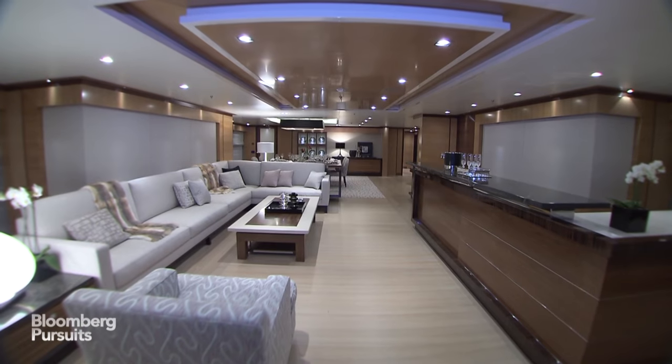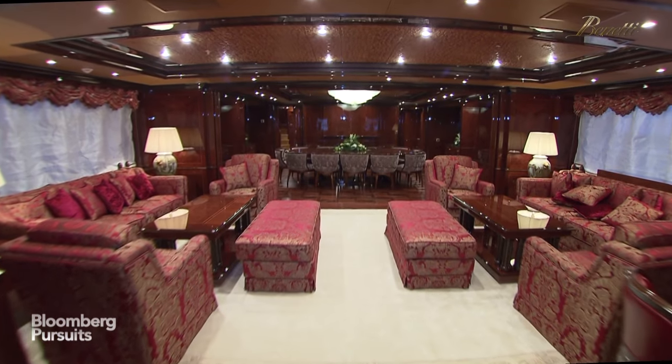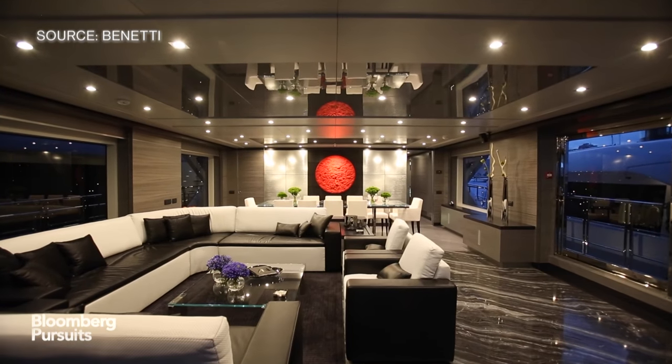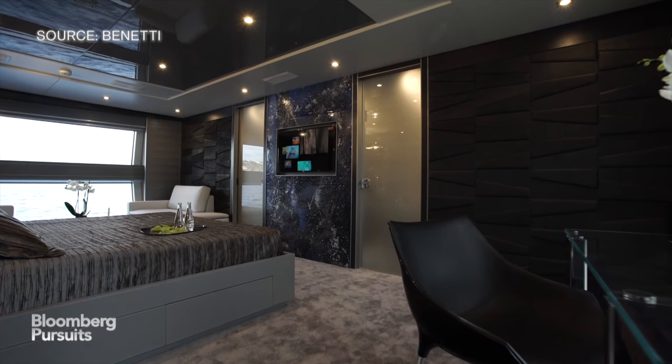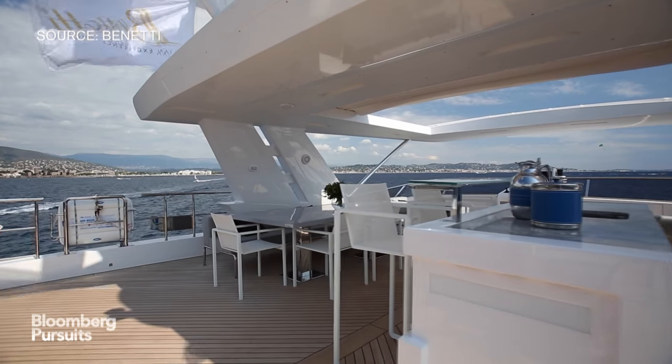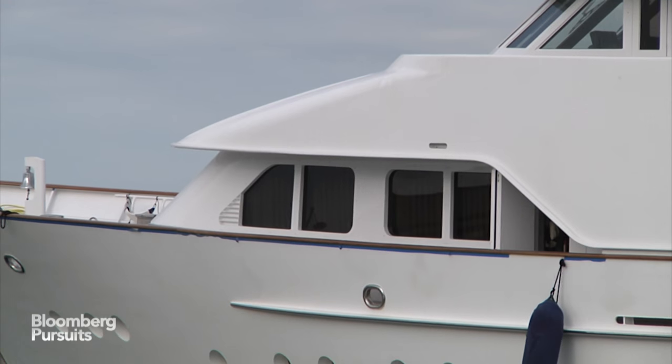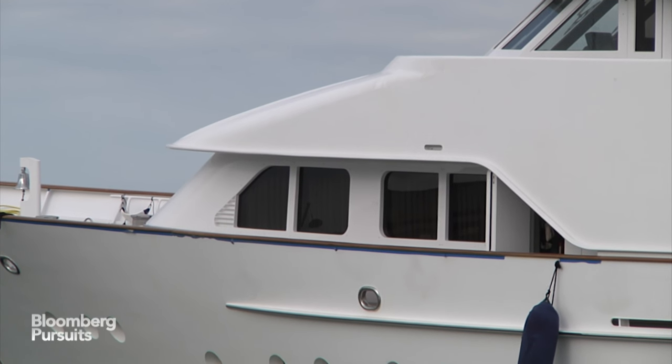Fraser Yachts has clients from over 50 countries and demands vary by region. People from the Middle East will have larger interiors, as will people from the Far East. Europeans and Americans will have larger deck spaces. When it comes to the external features of the boat, some trends are definitely in vogue.